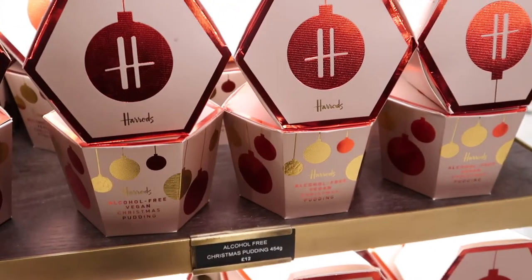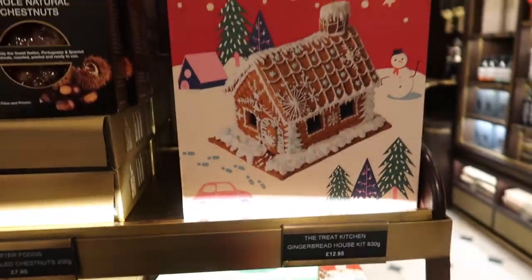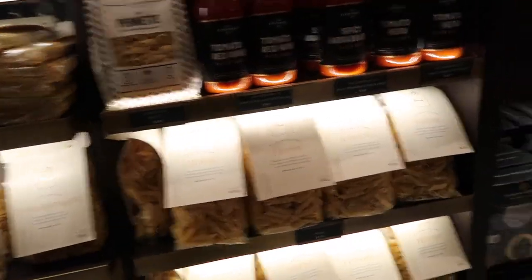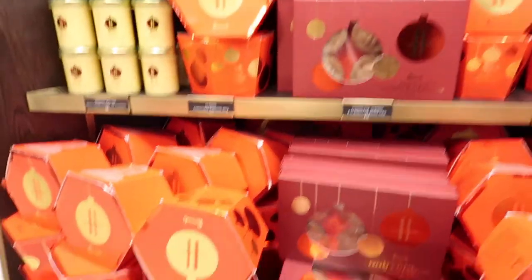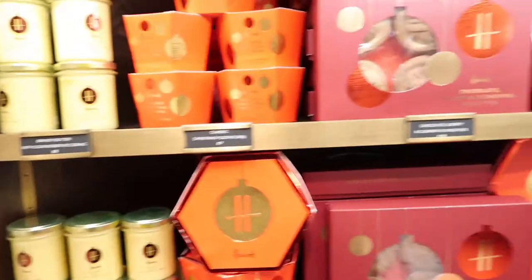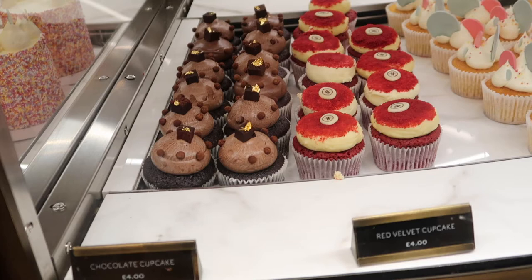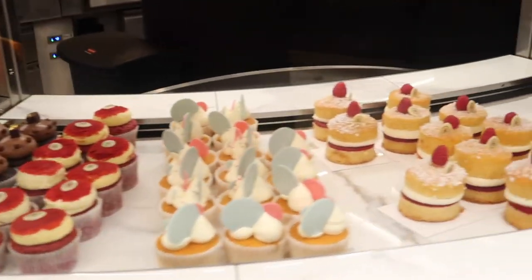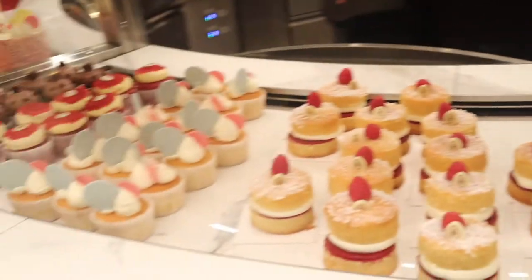You've got an alcohol-free vegan Christmas pudding for £12 and a decorate-your-own gingerbread house kit for £12.95 - I don't think that's too bad. All the pasta looks so good. Classic Christmas pudding is £20, brandy butter is £5 - none of this is really particularly expensive given where you are; it's not like the wreath that was £700. They've got cupcakes - chocolate, red velvet, vanilla - they all look lovely but none are particularly Christmassy.